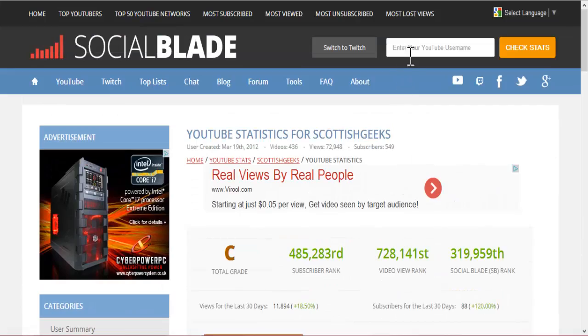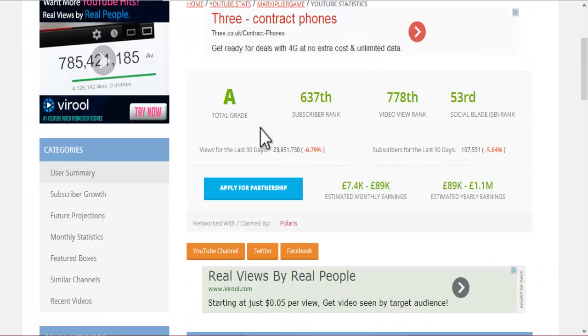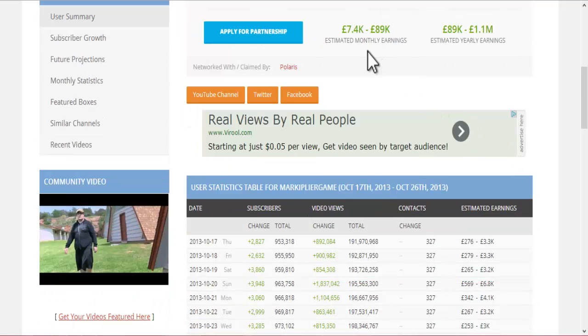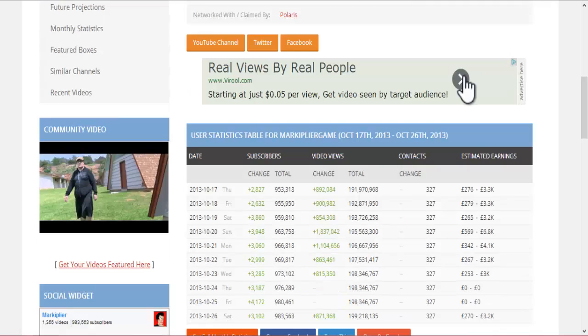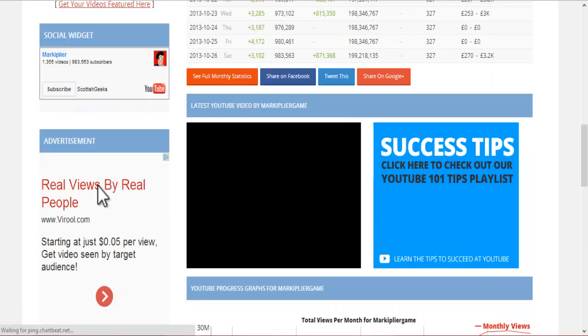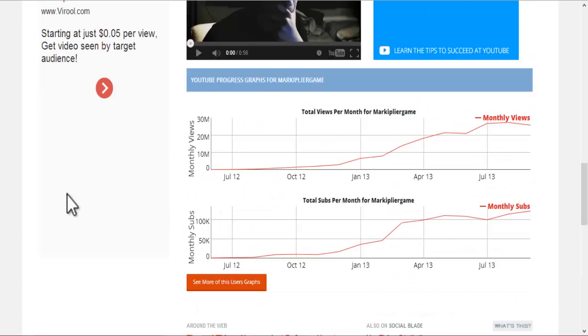You don't have to just check your own — you can check other people. For example, let's check Markiplier Game. We'll check his stats out. He is in A grade, 637th subscriber rank, 778th video view rank, and 53rd on Social Blade. Earning around £7,400 monthly to £89,000 monthly. Estimated yearly earnings is about £1,000,000. I don't know what that is in dollars because I don't get the dollar option here. You can check his change in subscribers — his total subscribers, he's nearly at a million.